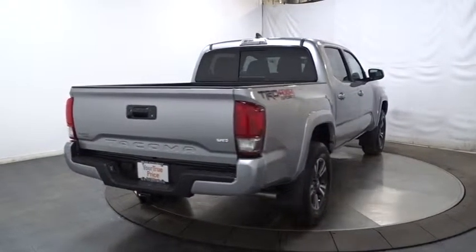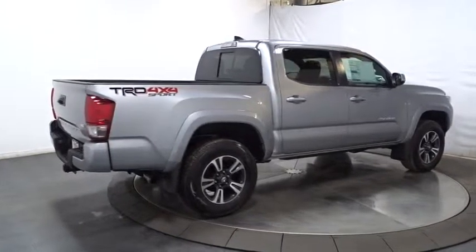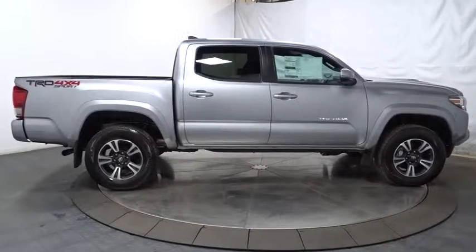Power door locks, outside temperature gauge, HD radio, tachometer, brake assist, remote keyless entry, body color door handles, engine immobilizer, low tire pressure warning.